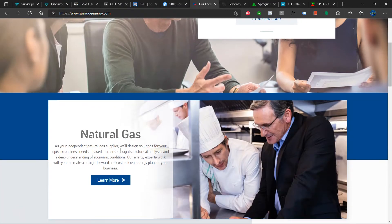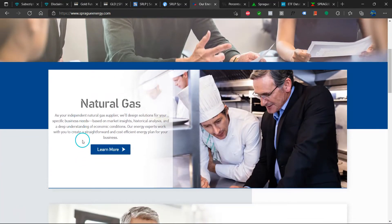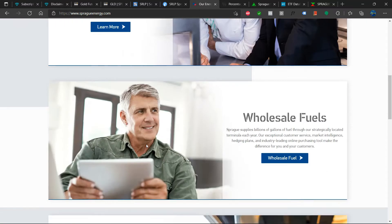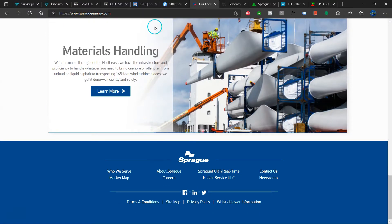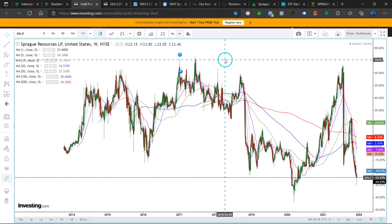So here is the company's website. As your independent natural gas supplier, we'll design solutions for your specific business needs. Let's just jump into the charts.